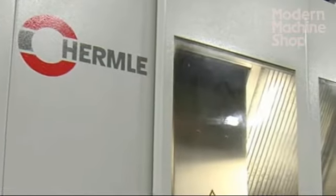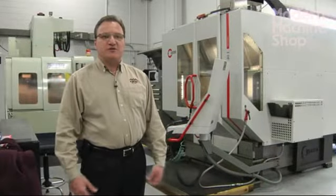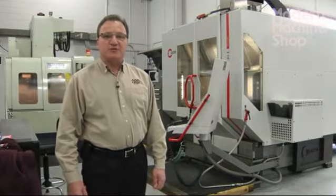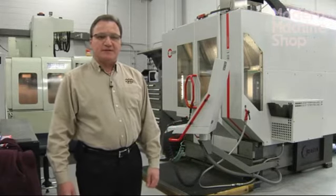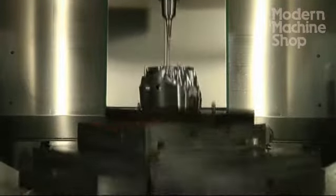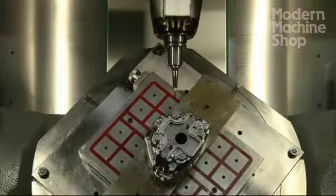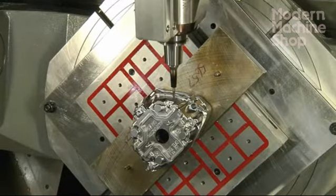We purchased the Hermo CNC machine, a 5-axis machine, about a year ago. We purchased it to diversify further into other industries using 5-axis machining. The Hermo has been an integral part of our growth in that area. We've also noticed the Hermo has helped us with 3-plus-2 machining, which has helped cut down our lead times and our efficiencies in plastic injection molds.